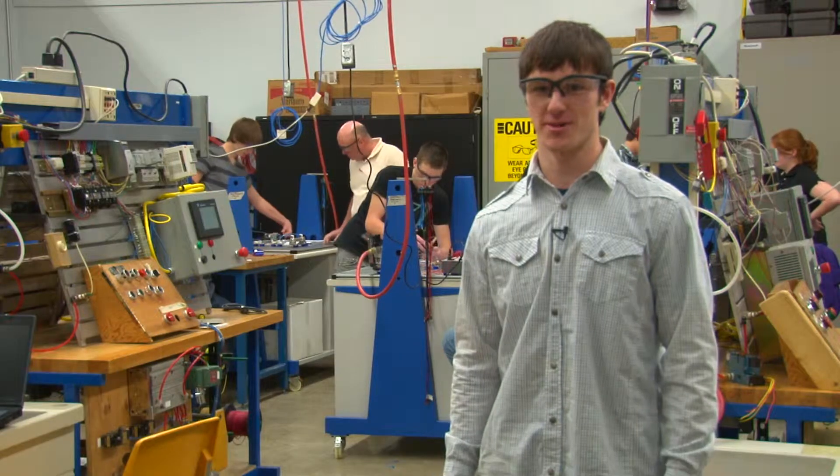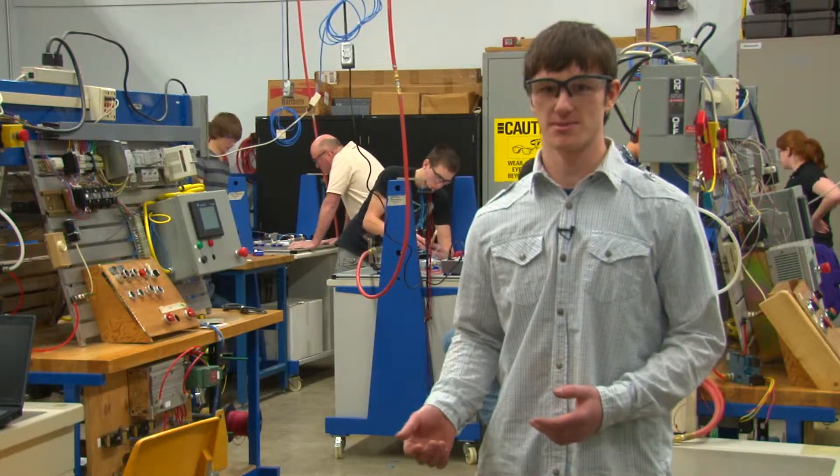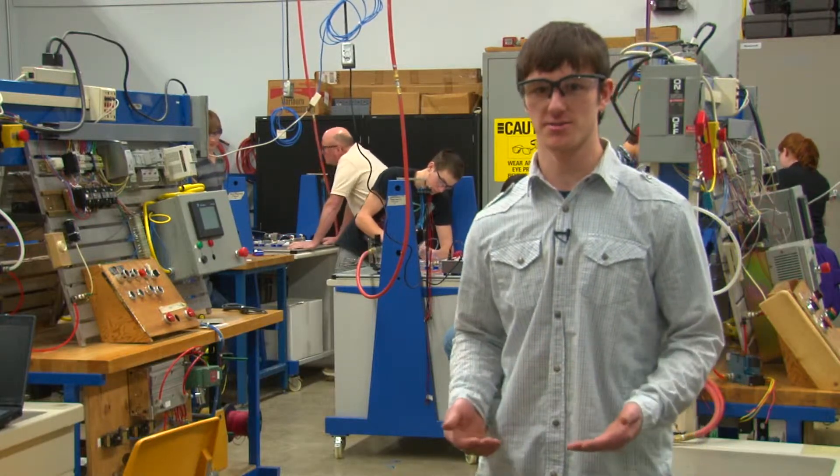I want to be an engineer after college. I thought Mechatronics would really help me, and it actually is helping me. Tech has helped me get to where I am right now because it's given me multiple opportunities to interview at jobs. In a couple weeks I'll be interviewing at a robotics company and I've already had jobs at hydraulics places.